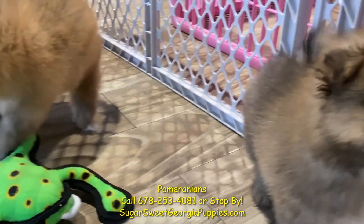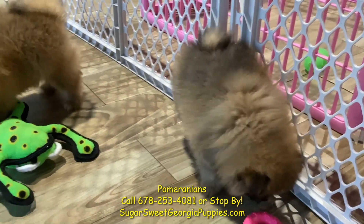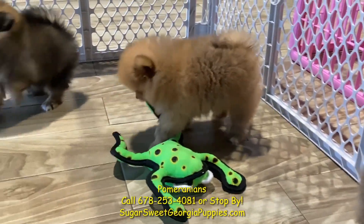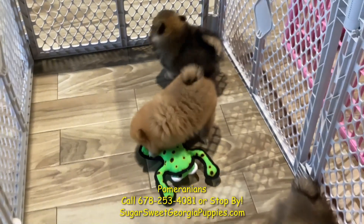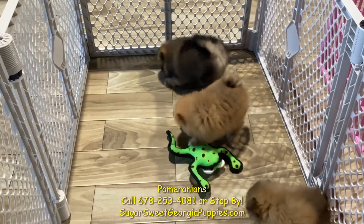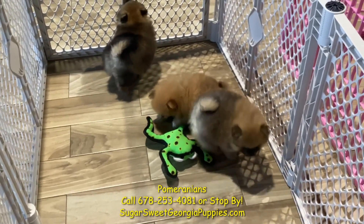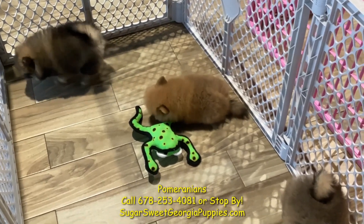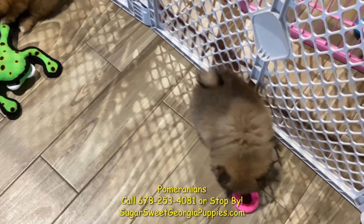These guys come knowing mini tricks. Just wonderful, wonderful, loyal dogs. Pomeranians are known for being bossy — they will come into your house and start managing your household. They will make everyone happy and they will make everyone laugh. Look at these guys — so soft, so cuddly, so beautiful.